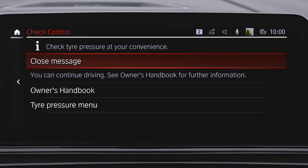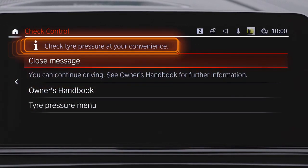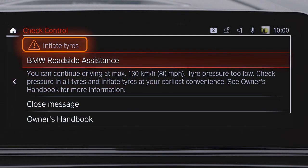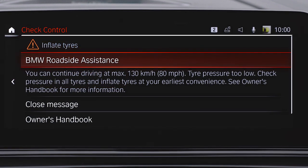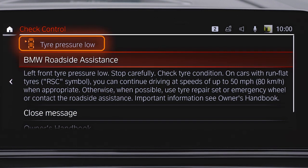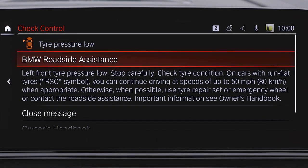To inform you when tire pressure loss occurs, the system issues messages at three levels: a reminder to check your tire pressure; a warning to check and refill your tires at the next possible opportunity; or a warning that — depending on your tires — you should stop immediately and check your tire pressure. In this case, the affected tire is also shown.